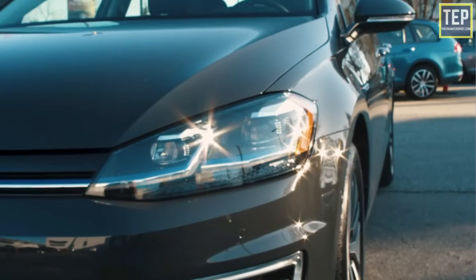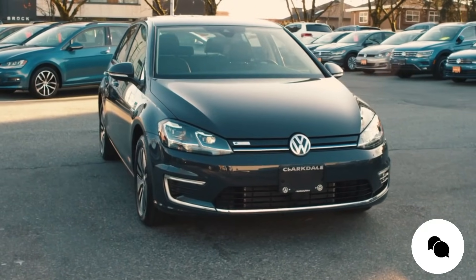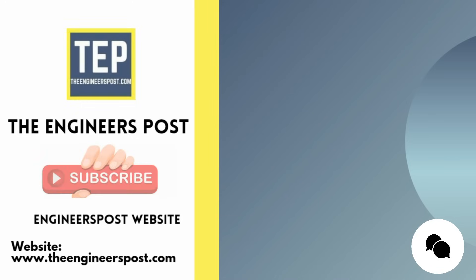That's it — thanks for watching. If you think I've missed anything or if you have any doubts, let me know in the comments. Watch the next video to find out how a diesel car works.